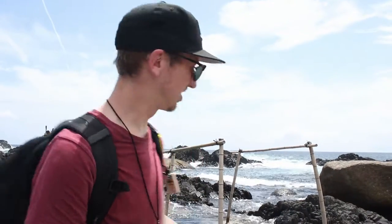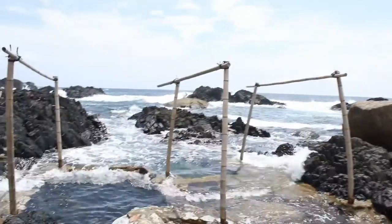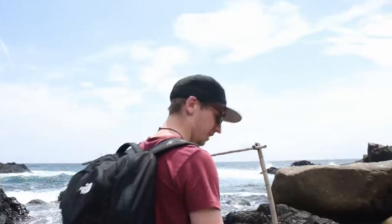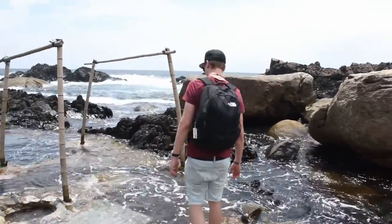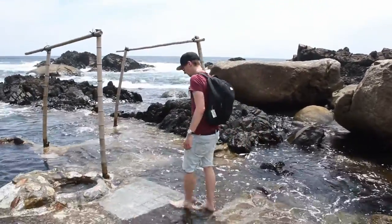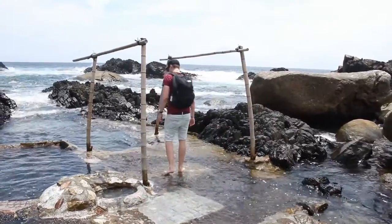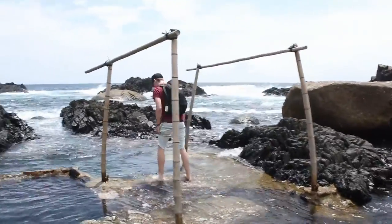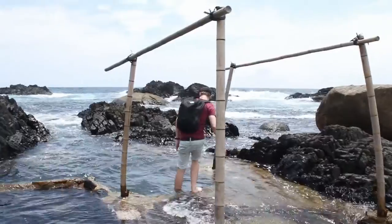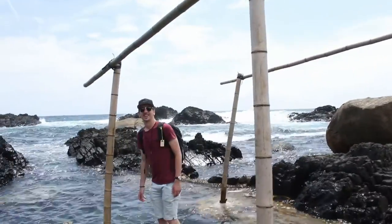We were driving and it was a little bit hot, and we found this natural — well, it's the ocean — but there are little onsens here, so I'm just going to have a little paddle and see what it's like. Nice, it's cool. Here's the wall — that's nice.